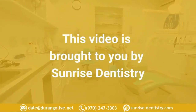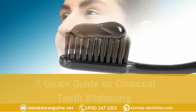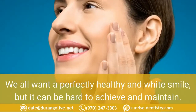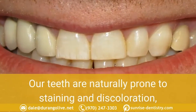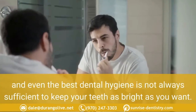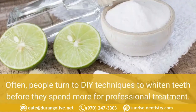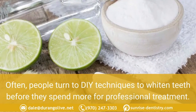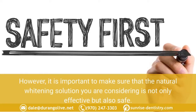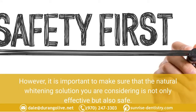This video is brought to you by Sunrise Dentistry. A quick guide on charcoal teeth whitening. We all want a perfectly healthy and white smile, but it can be hard to achieve and maintain. Our teeth are naturally prone to staining and discoloration, and even the best dental hygiene is not always sufficient. Often people turn to DIY techniques to whiten teeth before spending more for professional treatment. It is important to make sure that any natural whitening solution is not only effective but also safe.